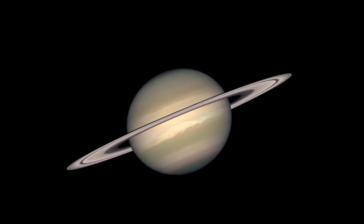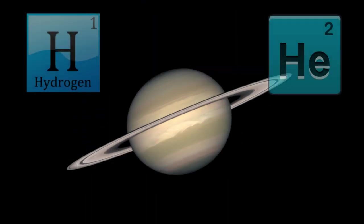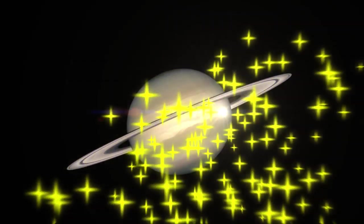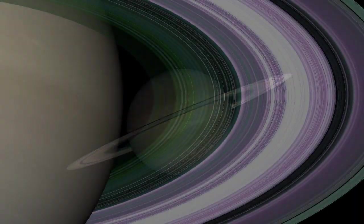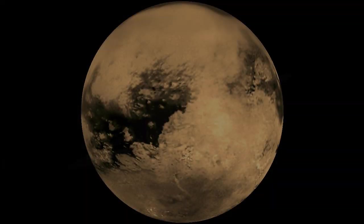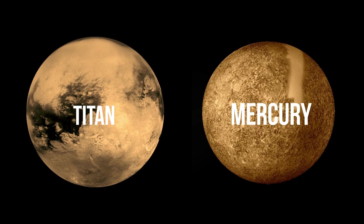The next planet we're going to be talking about is Saturn. Saturn is the second largest planet in the solar system, right after Jupiter. Like Jupiter, it has a thick atmosphere made up of mainly hydrogen and helium. Saturn has the most spectacular rings of any planet — Saturn's rings are broad and thin like a compact disc. Saturn's largest moon, Titan, is even bigger than the planet Mercury.